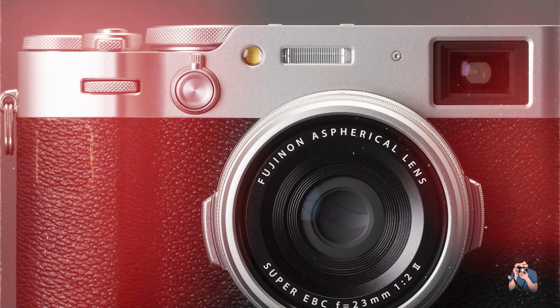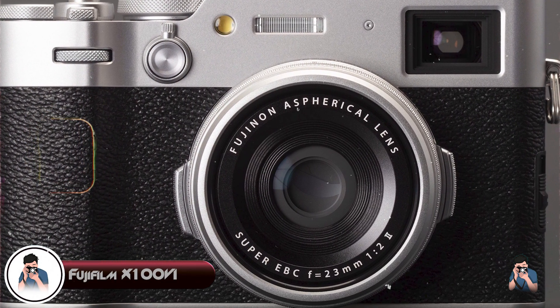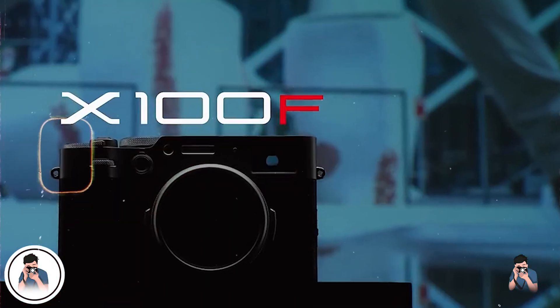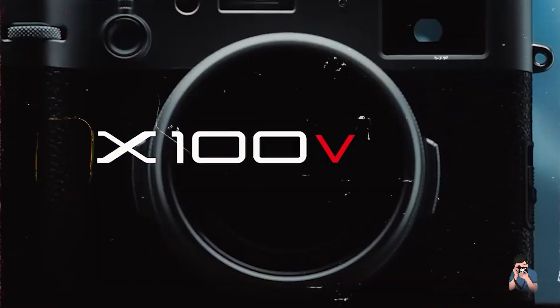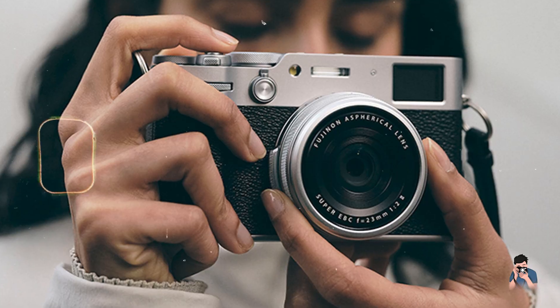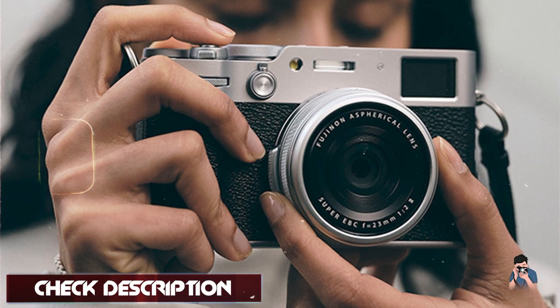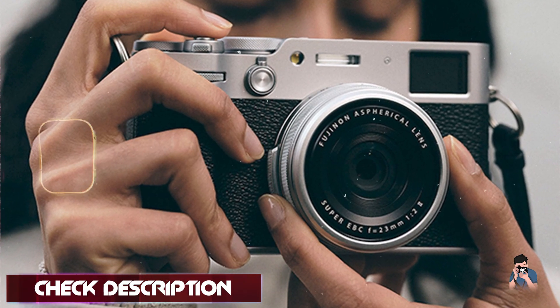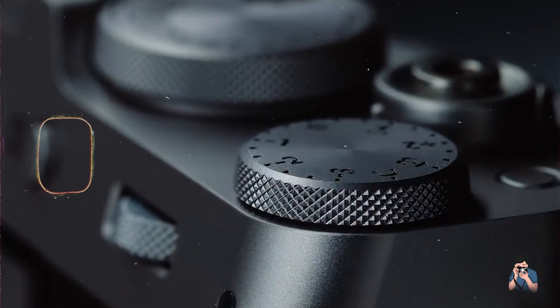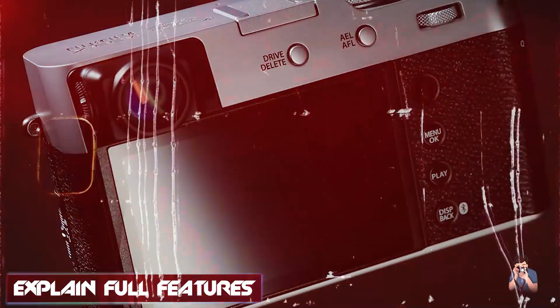Kicking off our list at number 1 is the Fujifilm X100VI. The Fujifilm X100VI is a premium compact camera renowned for its retro design and advanced features, featuring a 26.1MP APS-C X-Trans CMOS 4 sensor and a fixed 23mm f/2 lens. It's favored by street photographers and enthusiasts for its image quality and classic aesthetics.